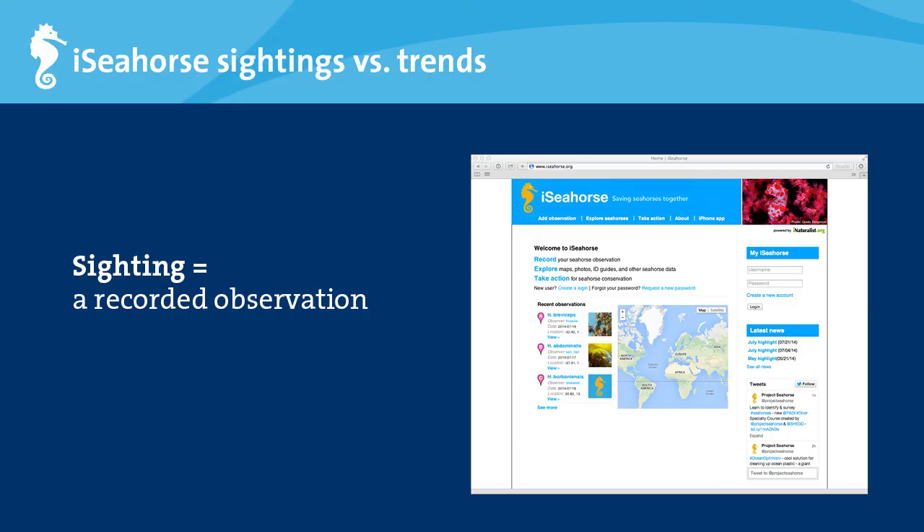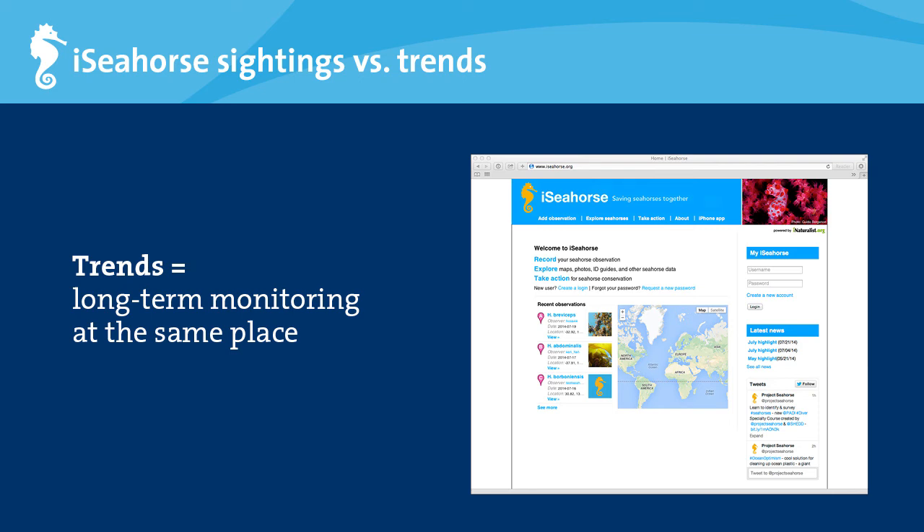When you see a seahorse and record that information on iSeahorse, we call that a sighting. You can also follow a group of seahorses over time, observing whether this group is increasing in number, decreasing, or remaining stable. Long-term monitoring at one site allows us to examine trends in a specific population's size and distribution, which is the focus of the iSeahorse Trends program — what this course is all about.